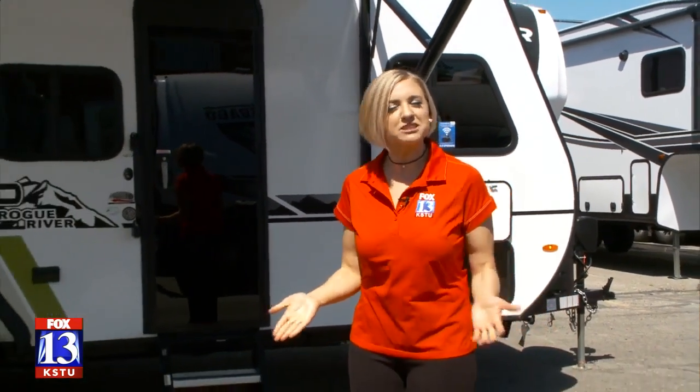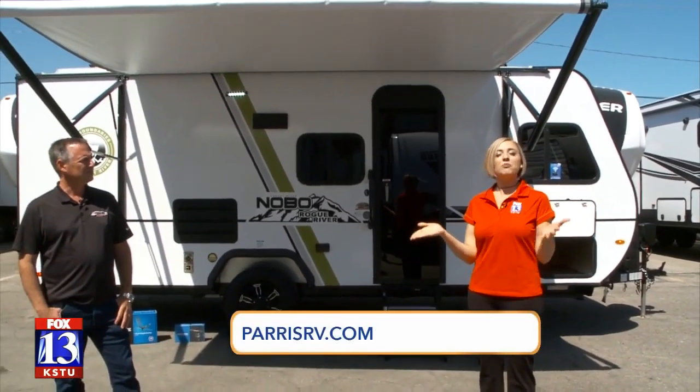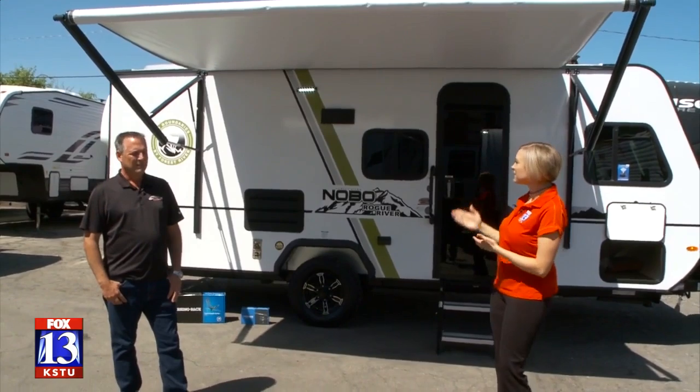Maybe your Memorial Day celebration was a little bare-bones and maybe you want just a little extra when you're taking your family to the great outdoors. I'm here with Brett Paris of Paris RV and we've got something for the adventurers or the would-be adventurers. Tell me about this model you have.